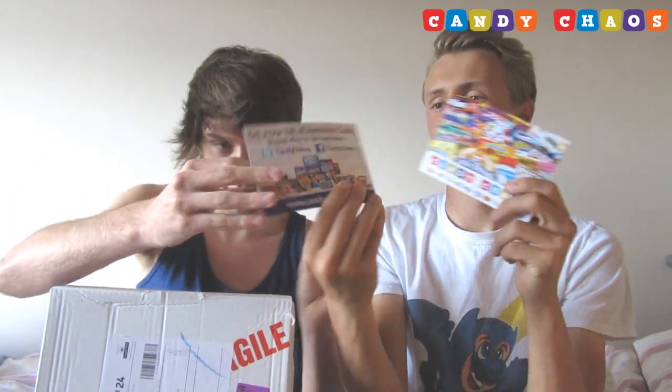Guys, if you do want to order the Candy Chaos box, all the links are down below. They have a new website and a new service called Pop and Candy — Snake actually designed this one as well, which is really cool. All the links are on the card and down below too. It's basically a box where you get a mystery pop figure — it's all mystery, which I think is pretty cool.